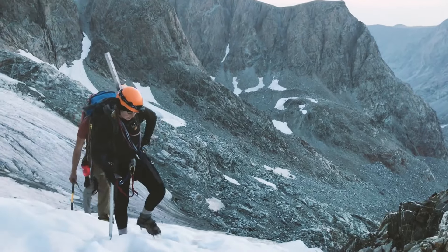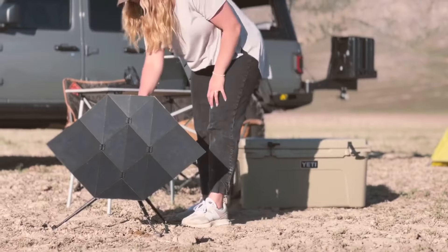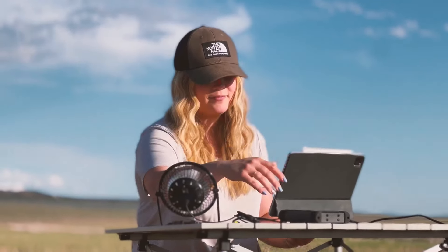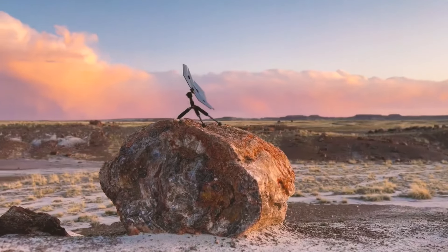We backpack and travel in some of the world's most remote areas and know how limiting it is to run out of power. Solar energy gives you the independence to power your devices off the grid, but you need space.